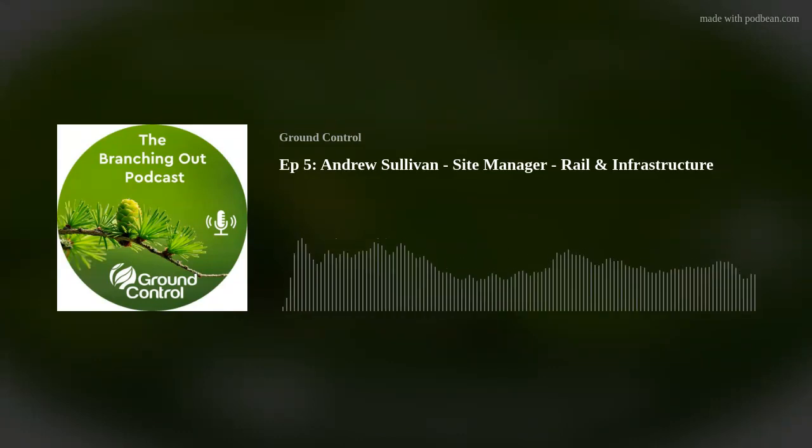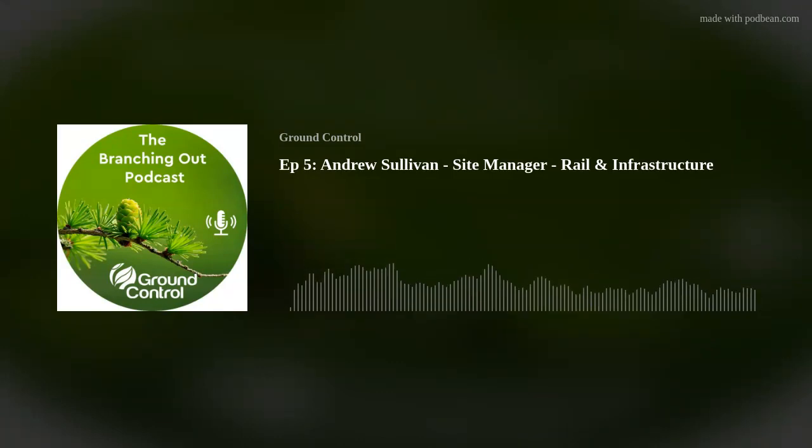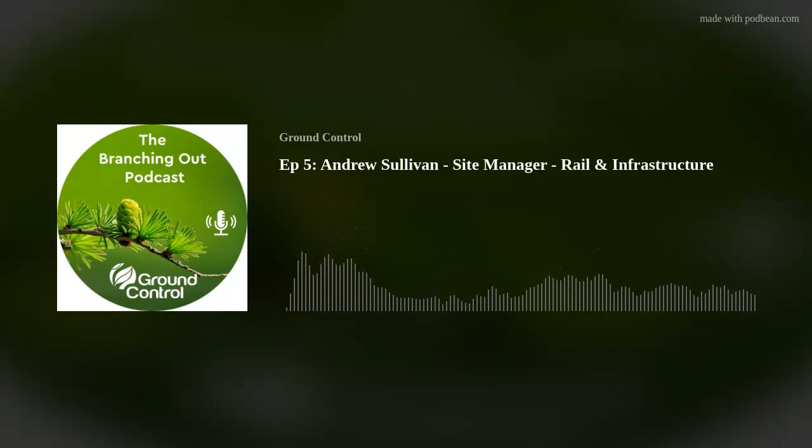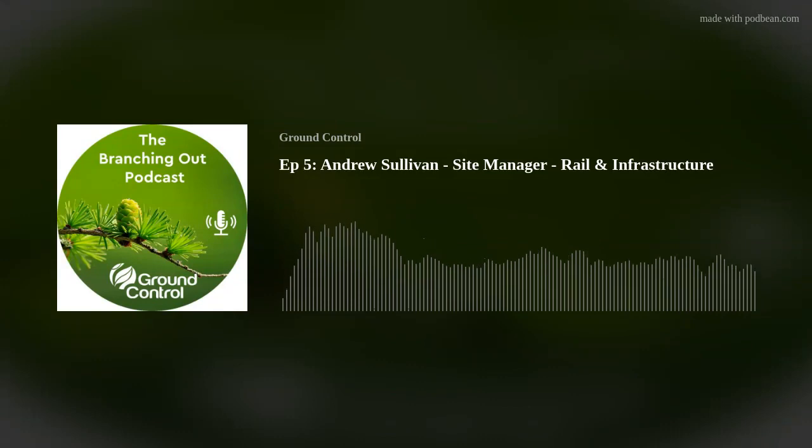What are you looking forward to in your role over the next period? In all honesty I don't know — and that's half the fun. We're running three different jobs at the moment. I'm site managing a large highways construction project for the A428 Black Cat Interchange — a new highway scheme going in. We've been up here three and a bit months and it's going really well. We've got two other teams on other highways projects, a team moving onto something new with the Menzi, rail projects coming up, more highways projects — watch this space.